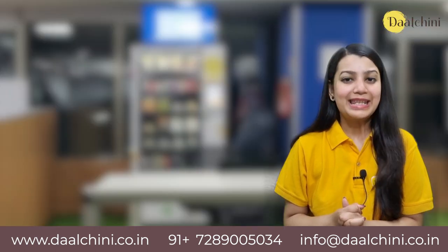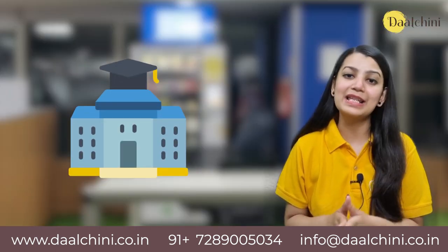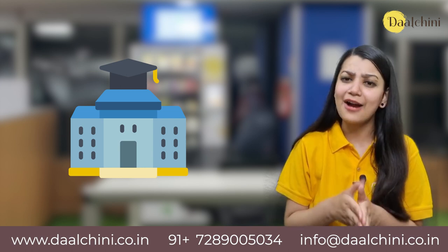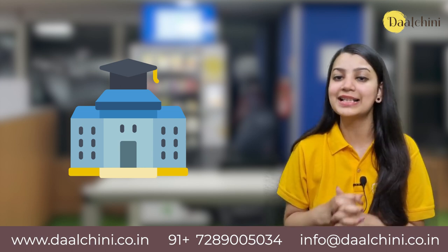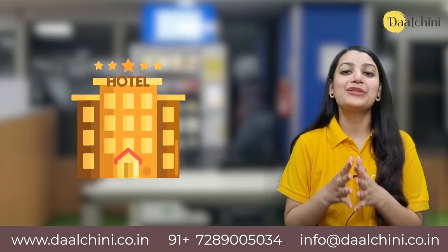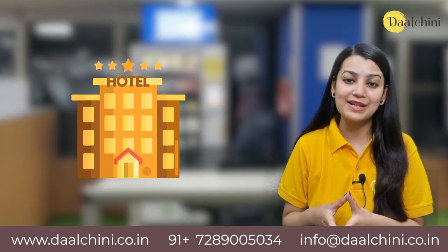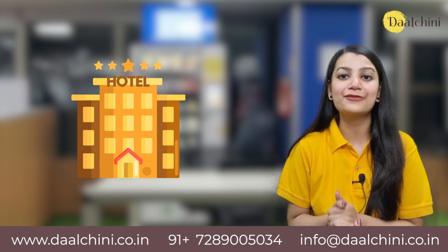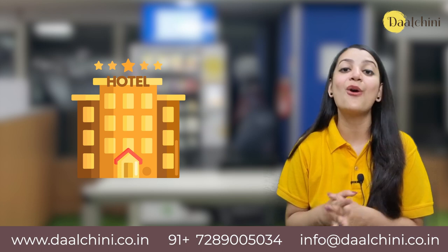Colleges: Vending machines offer a convenient and accessible way for students to purchase snacks, beverages and other small items without having to leave campus or stand in a line at a traditional store. Hotels: Vending machines are useful for visitors coming to hotels during the day and night. They can buy anything for snacking from the machine without leaving the hotel premises.